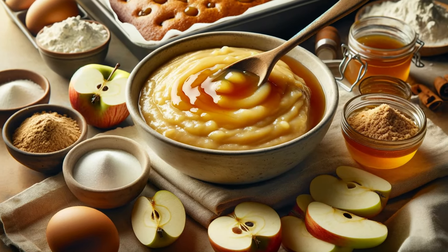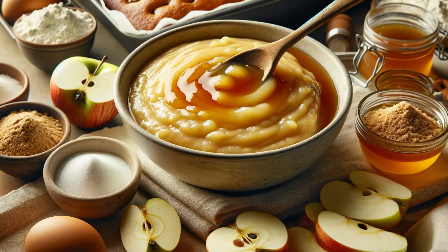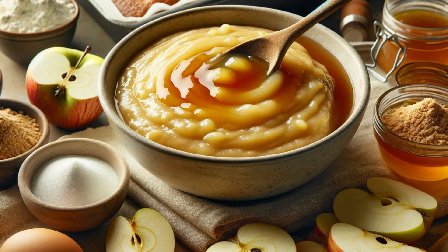Next is applesauce. It's a fantastic way to add moisture and natural sweetness to baked goods. Use it in a one-to-one ratio with butter for lighter cakes and muffins. Plus, it's a great way to sneak in some extra fruit.